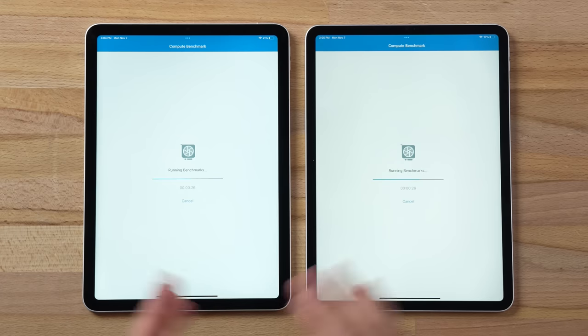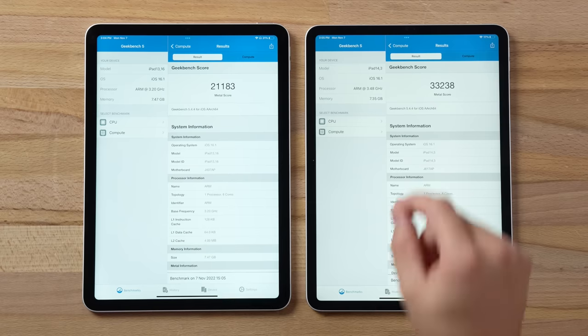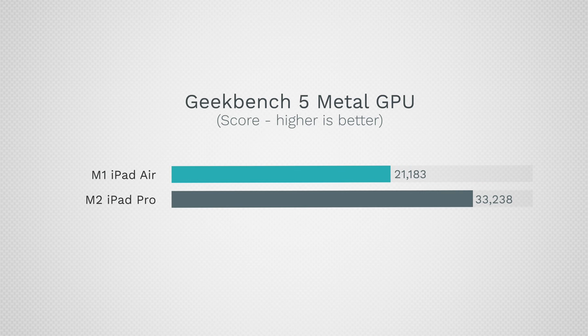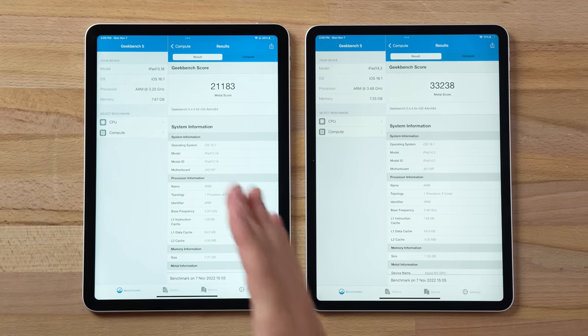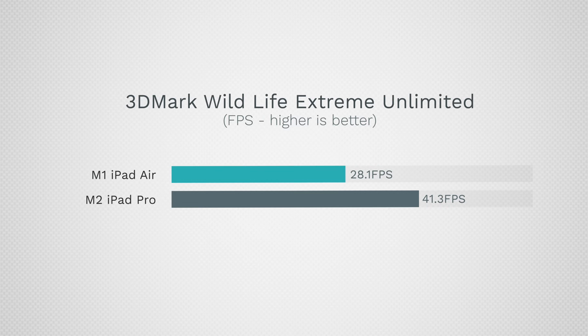Running the Geekbench 5 graphics test for gaming performance, the M2 iPad Pro is 57% faster in terms of graphics. That matters a lot because the 120Hz display lets you play games at up to 120 fps. In the 3DMark Wildlife Extreme Unlimited benchmark, the iPad Pro scores 41.3 fps compared to 28.1 fps on the iPad Air — a definite advantage.